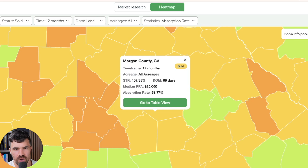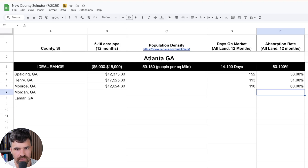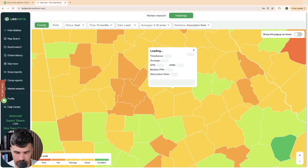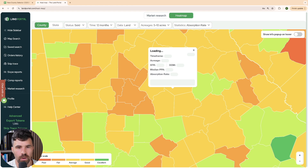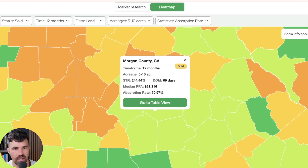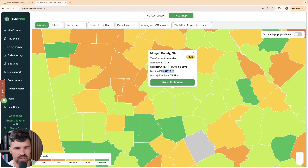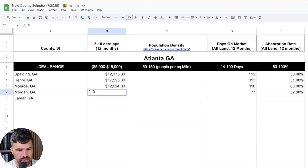For Morgan County, Georgia, we have an absorption rate of 51.77% and 69 days on market — so about 52% absorption and 77 days. Those days on market numbers are a little better. Switching to five to ten acres, the median price per acre is 21,316. Running these data points is helping us filter out a lot of counties.